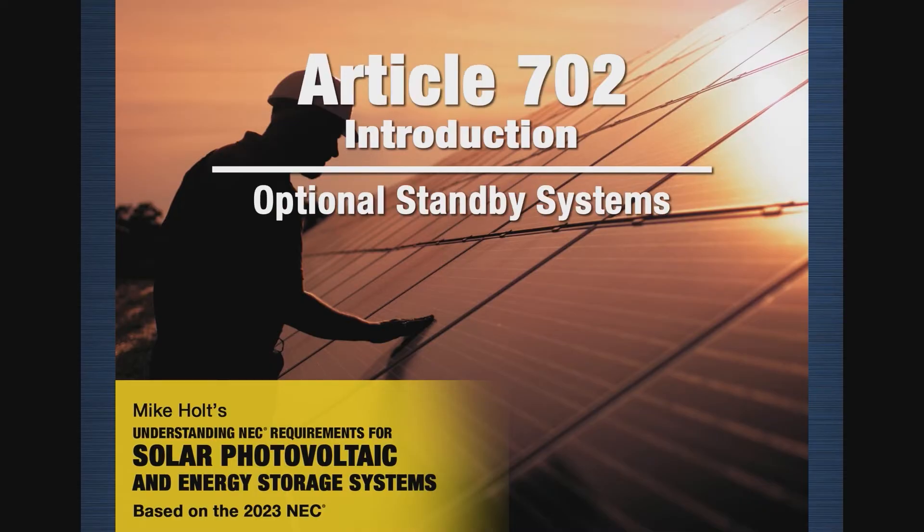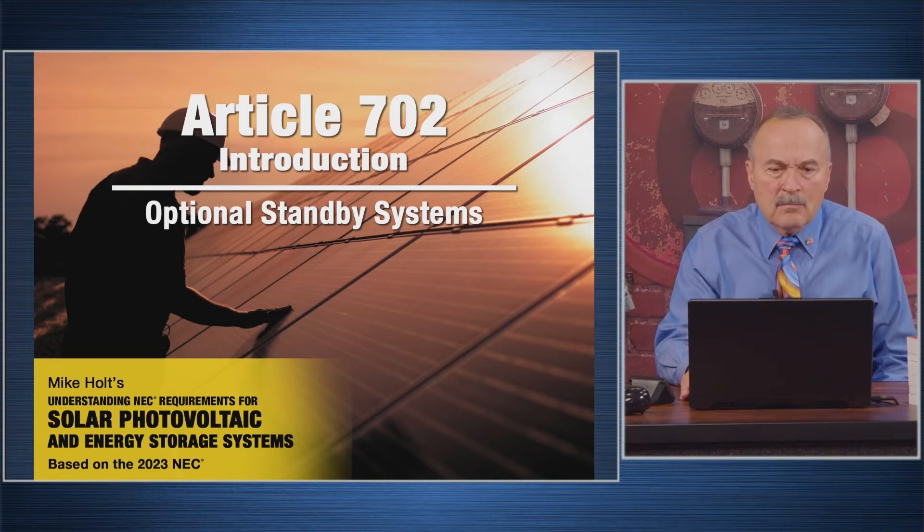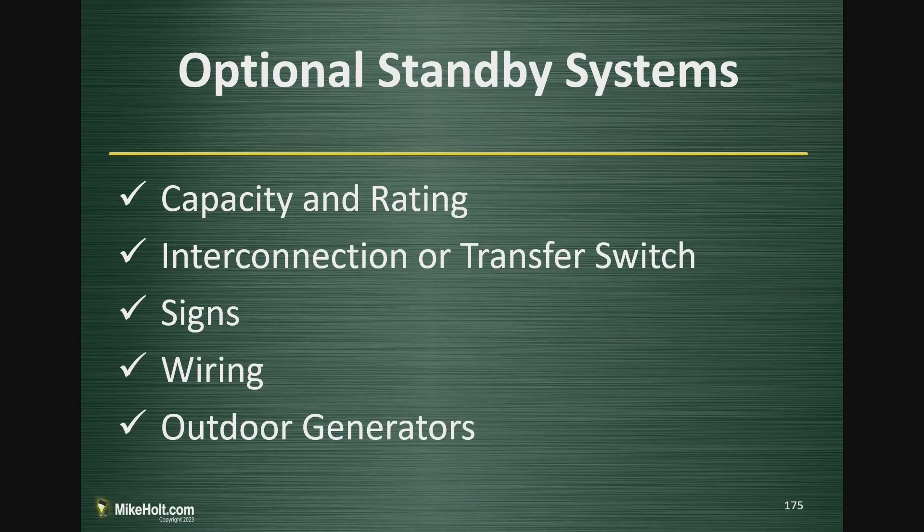I was requested — I think by Rebecca — to make sure I cover 702. I'm thinking, why would I cover 702, an optional standby system? I hadn't really thought it all out at the time. So now let's talk about optional standby systems: capacity and ratings, interconnection, transfer equipment, signs, wiring, and outdoor generators.